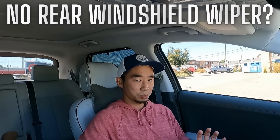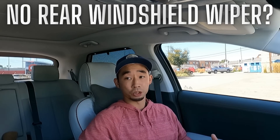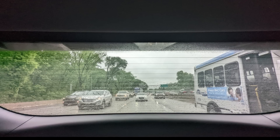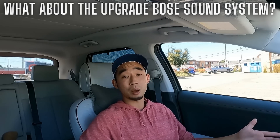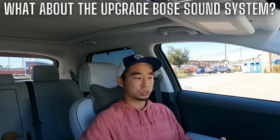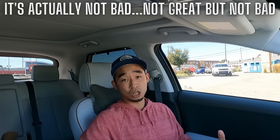So what about some common complaints? Number one is the fact that there's no rear wiper. In my ownership experience so far, I haven't come across a scenario where I felt I wish there was a wiper back there. In rainy conditions, I feel like I can still see enough. The caveat is we bought this car and then it didn't really snow much in February, so we'll have to take it through our first true winter. And then another common complaint is the Bose sound system in the limited trim. When I first got it I thought it was kind of so-so, but after spending a couple weeks fine-tuning the settings, I've reached a point where I think it's actually okay — not amazing, but it does the job.